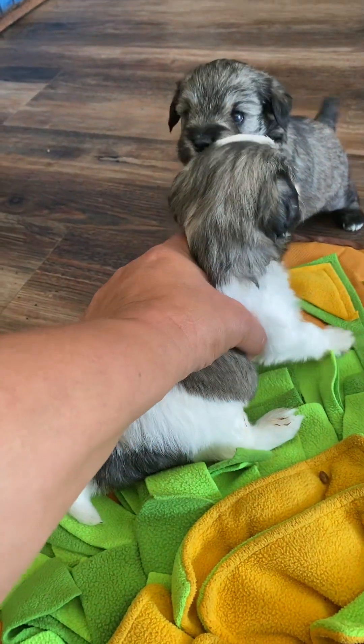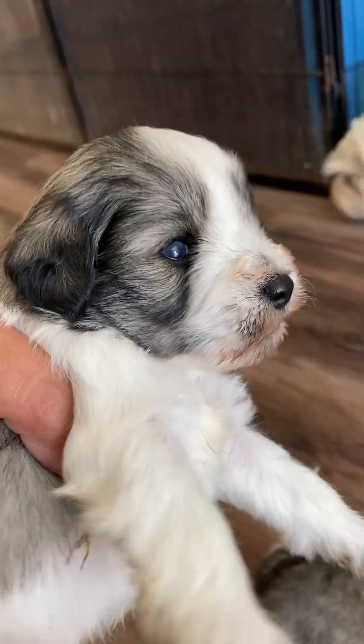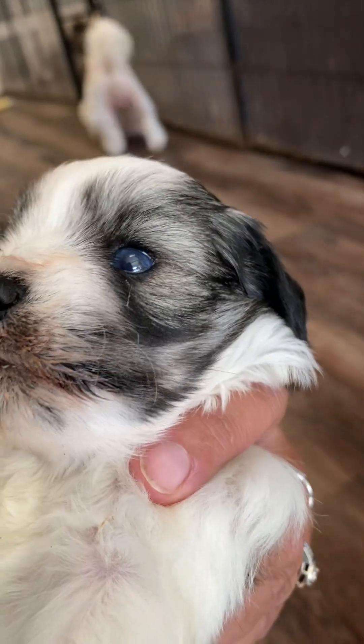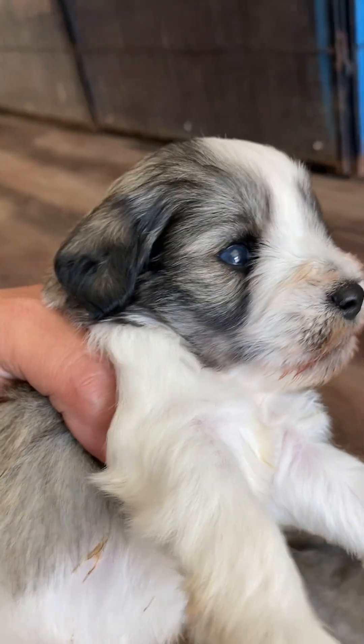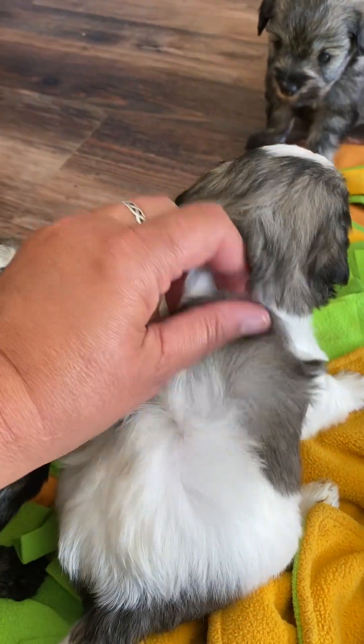And then we have another salt and pepper party boy who also has blue eyes — double blue. Gorgeous. Yes, you guys have such a nice coat.